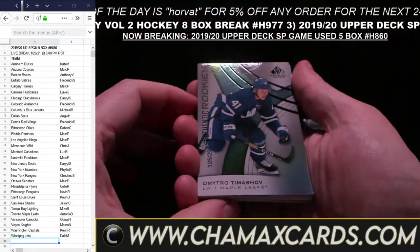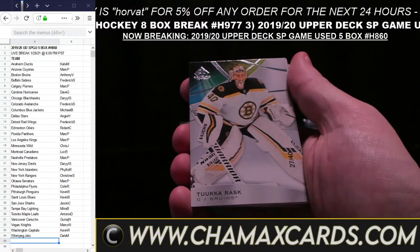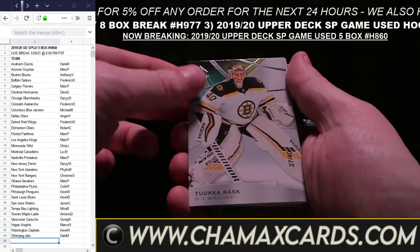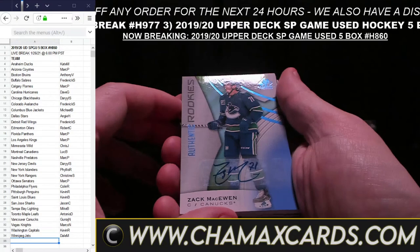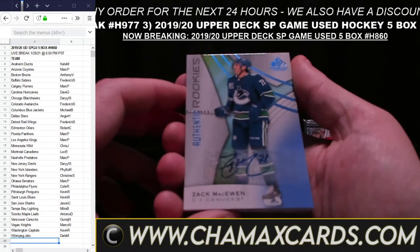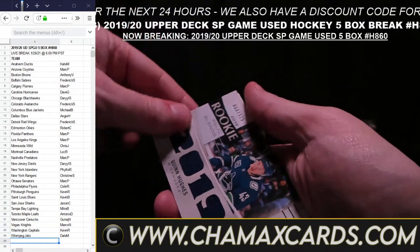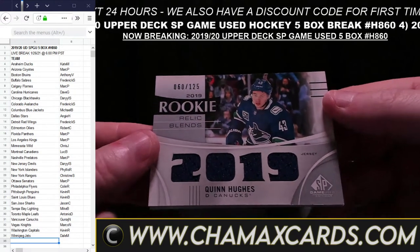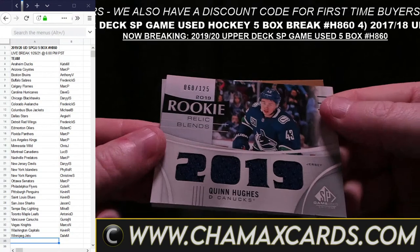That would be your Sidney Crosby — I don't even have to look at the name. Sign of the Times, Peter Mrazik for Detroit — a little auto for Detroit for Felice. Pavel Albury in Vancouver. Alex Ovechkin FX card for Washington. Andy Welinski for Anaheim. And that takes us to the last stack here.